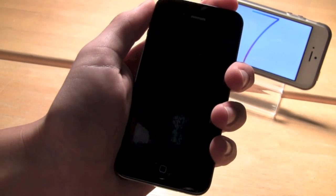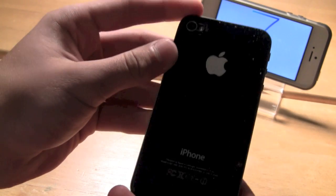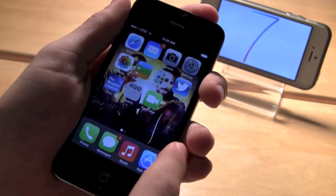Hey YouTube, Ituck411 here. My hands-on video and review of iOS 7 running on an iPhone 4S. This is an iPhone 4S running iOS 7 beta version 1, and you can see kind of how it looks.